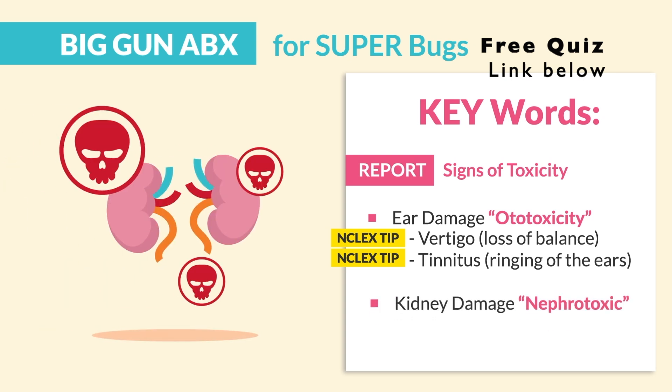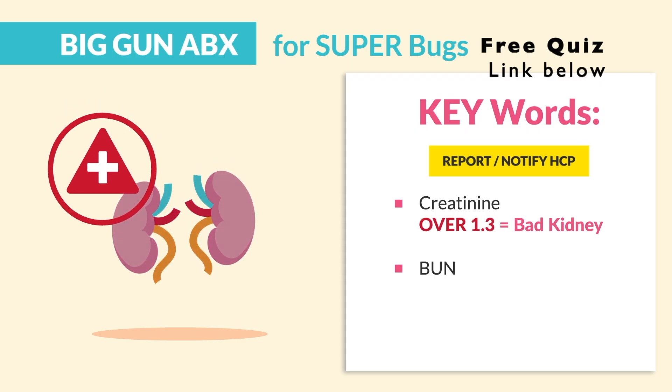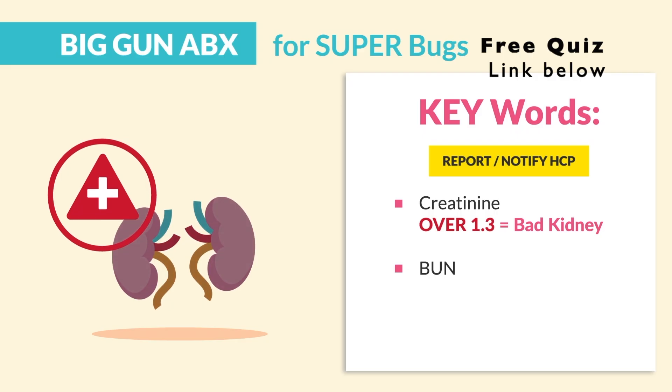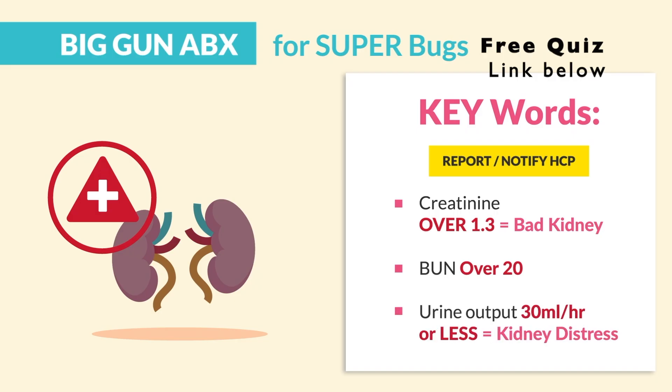Speaking of kidney damage — nephrotoxicity — mentioned over and over in many quiz banks. We're reporting and notifying the HCP of increasing BUN and creatinine. Creatinine over 1.3 means a bad kidney, and BUN over 20 is definitely not good. Urine output of 30 mLs per hour or less usually means the kidneys are in distress.